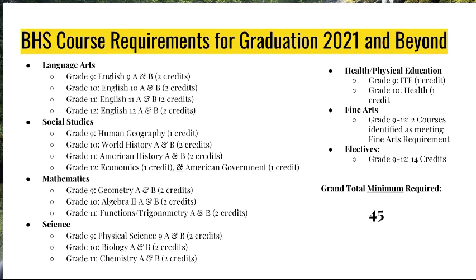Burnsville High School is on a seven-period day, each period lasting about 48 to 50 minutes long. In Language Arts, you are required to have a full year of English in ninth grade, tenth grade, eleventh grade, and twelfth grade. In Social Studies for grade nine, you'll see that we have Human Geography for one credit, meaning that this is a one-semester course.